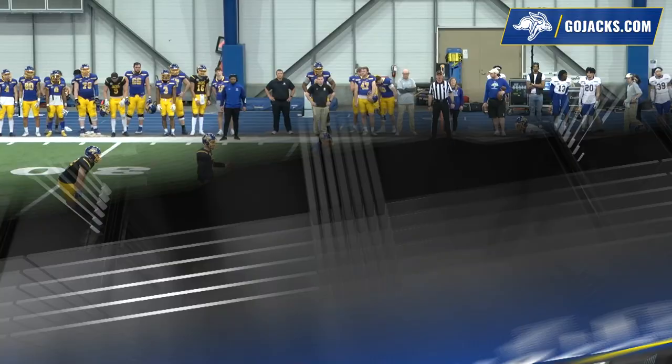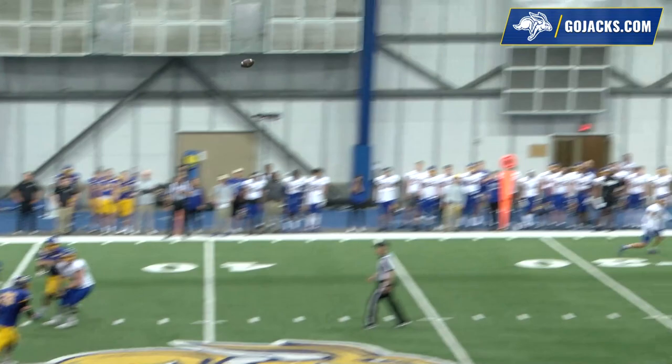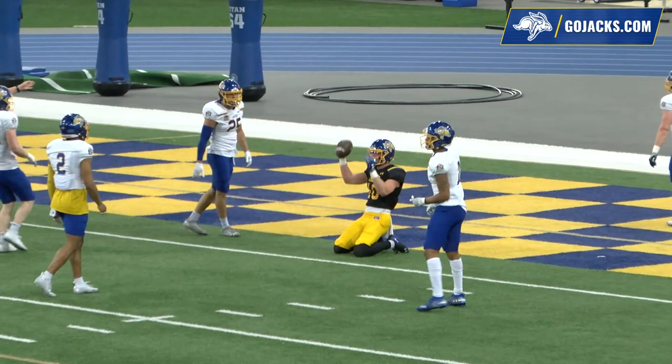The offense has the ball at its own 39. This indoor facility, the Sanford Jackrabbit Athletic Complex, is an 80-yard field — not 100 — so 40 is midfield. Voss going deep down the middle of the field, and a jumping catch is made by Jackson Yonke in double coverage.